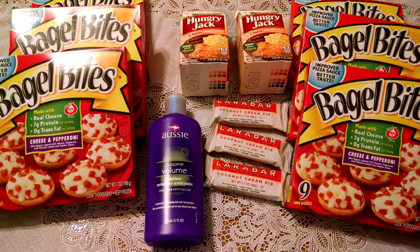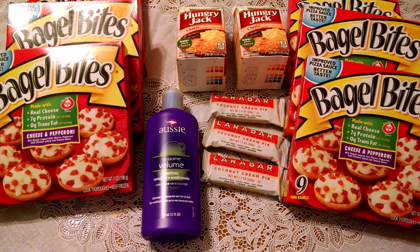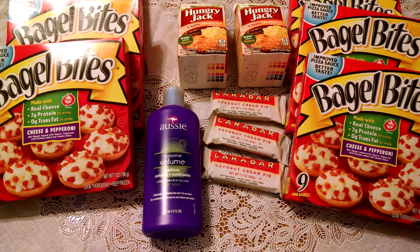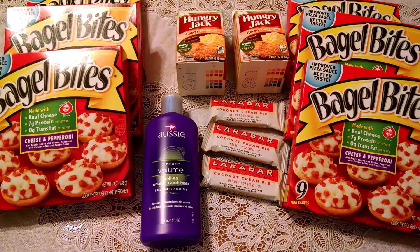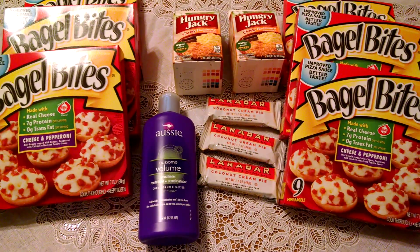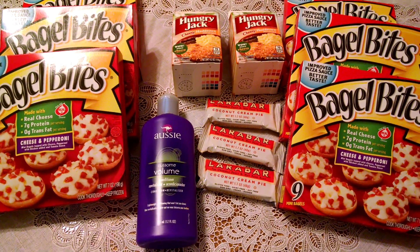The Larabars are $1.19 at Wegmans. I had a $0.75 off three coupon that doubled, bringing the total on those down to $2.07. Then there is a SavingStar rebate for $0.75 when you buy three, bringing the total for all three down to $1.32, or about $0.44 per bar.